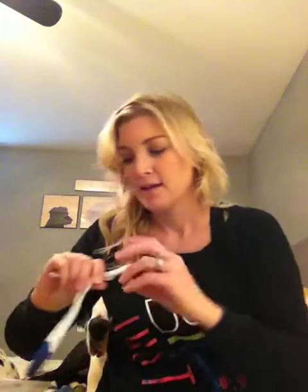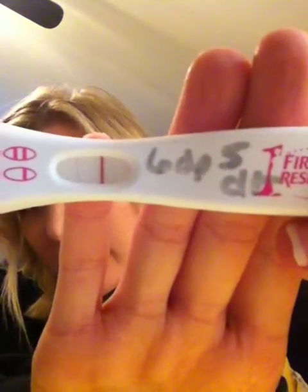Hey y'all, it's Katie coming back to you. It is Tuesday, April 12th, 2016. My last video was two days ago, which was six days past a five-day transfer, and I had gotten a positive home pregnancy test. I did another test yesterday — it was darker — and then today's test. This was the one from six days past five-day transfer, which you can see a lot better today than it was yesterday.